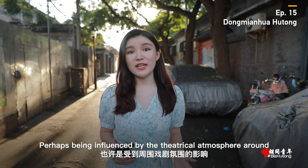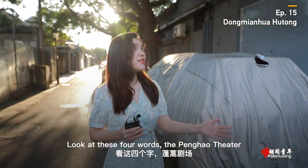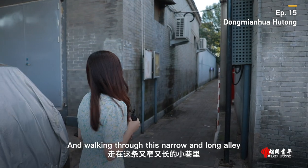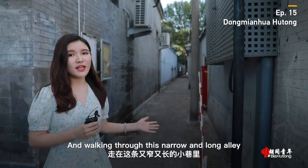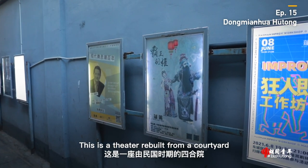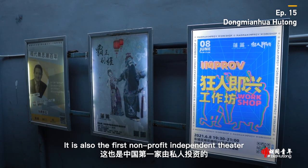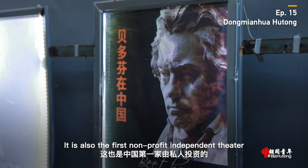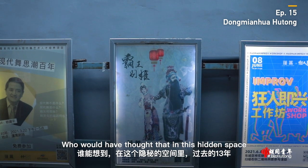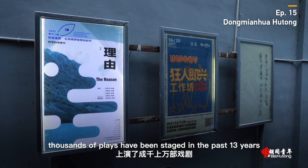Perhaps being influenced by the theatrical atmosphere around, there is a theater right next to the school — the Penghao Theater. And walking through this narrow and long alley, you may be surprised by what you will find. This is a theater rebuilt from a courtyard during the Republic of China era. It is also the first non-profit independent theater that was privately invested in the country. Who would have thought that in this hidden space, thousands of plays have been staged in the past 13 years?